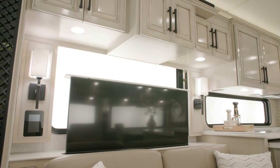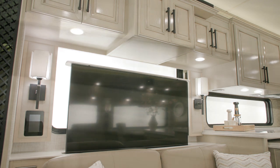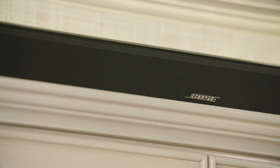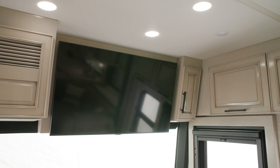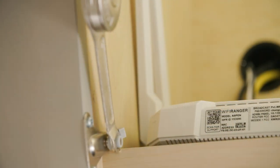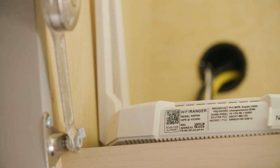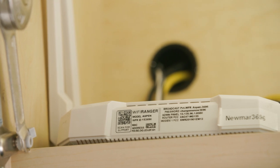A 50-inch Samsung 4K LED TV is mounted on a televator with a Bose 900 soundbar and Bose 500 subwoofer. There's an additional 43-inch 4K LED TV in the front overhead. This model includes an optional Wi-Fi Ranger Everest LTE system with Aspen router, ideal for streaming services and staying connected.